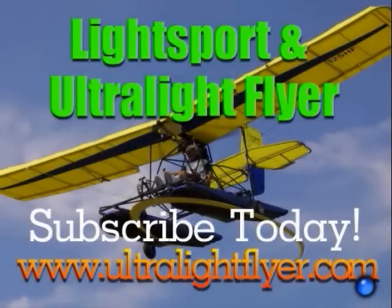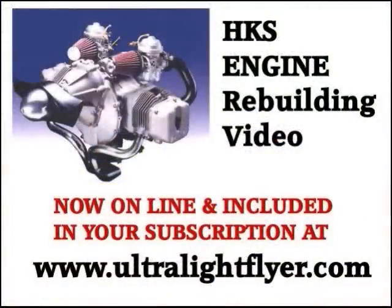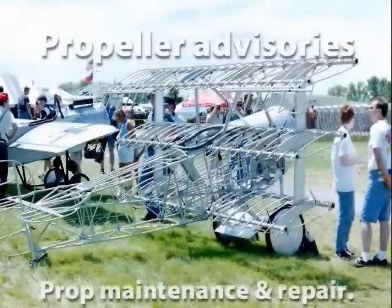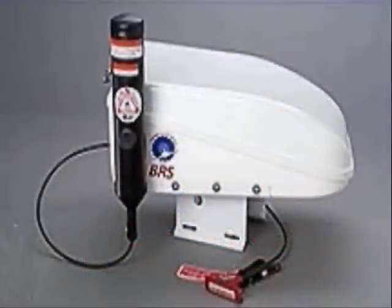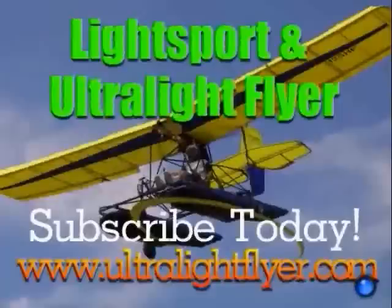Subscribe to the Lightsport and Ultralight Flyer web video magazine with hundreds and hundreds of videos now online, including air show coverage, Rotax engine tech tips, Rotax 377, 447, 503, 532, and 582 engine rebuilding videos each two hours in length, propeller maintenance, advisories and repairs, BRS parachute saves, Bing carb updates, and much much more. Get a yearly subscription at www.ultralightflyer.com.